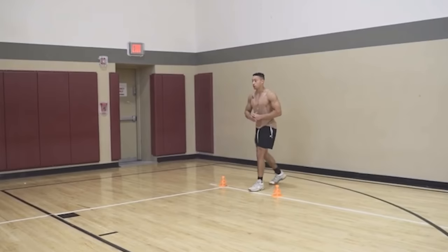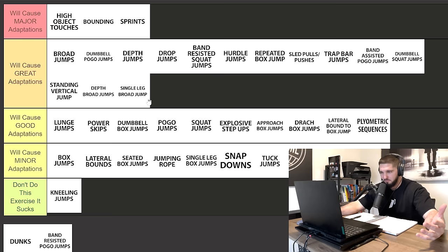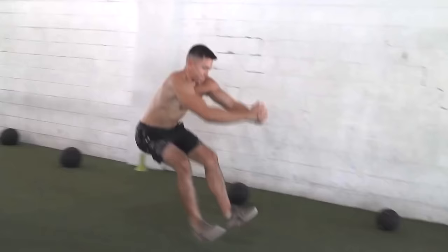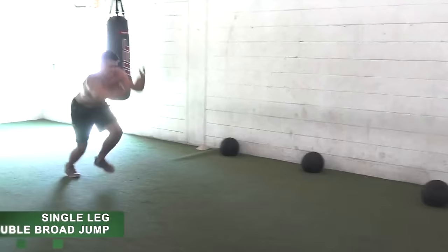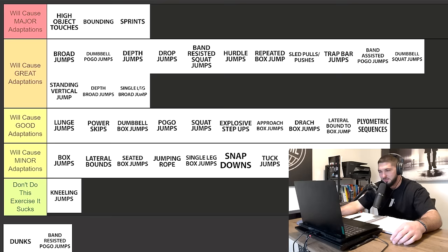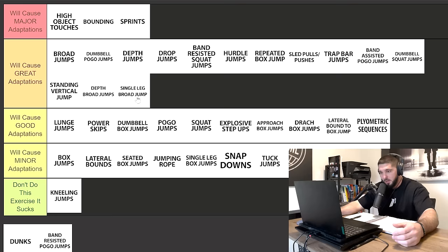Single leg broad jumps — I'd really just want to put them in good adaptations, but I feel that's unfair. If we have broad jumps in great, we should have single leg broad jumps there too. You can measure it; it's going to be great for all the same reasons broad jumps are great, except it's going to be unilateral. So while I don't necessarily love performing single leg broad jumps myself, they will get you some great adaptations on your vertical jump.